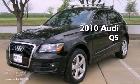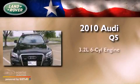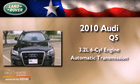This is a 2010 Audi Q5. It has a 3.2-liter six-cylinder engine and an automatic transmission.